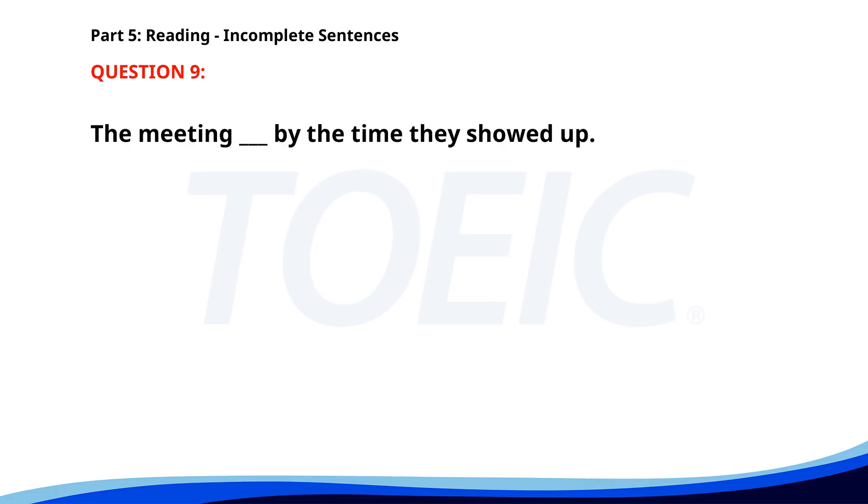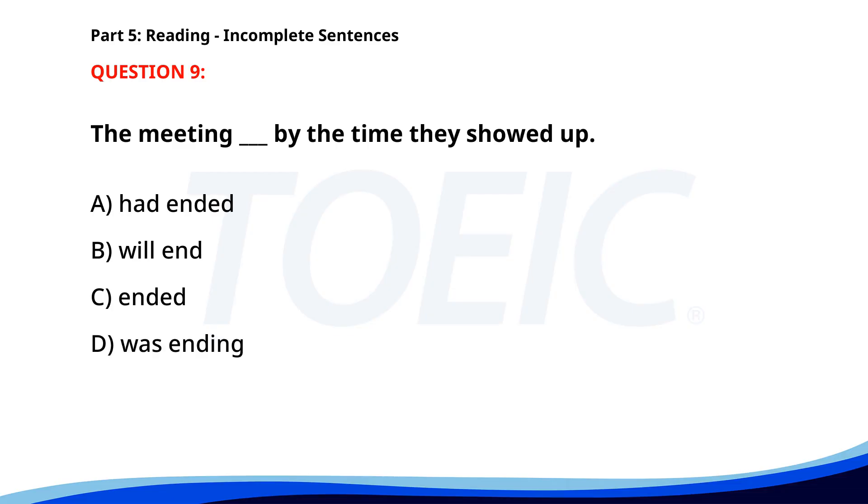Number 9. The meeting ___ by the time they showed up. A. Had ended. B. Will end. C. Ended. D. Was ending. The correct answer is A: Had ended.